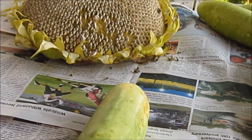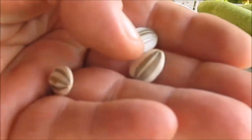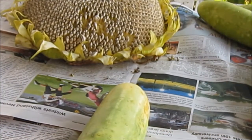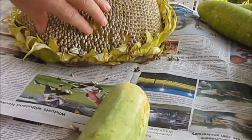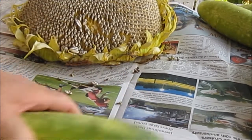When you know your seeds are ready is when you see the black stripes on them. And that's how you know they're ready.